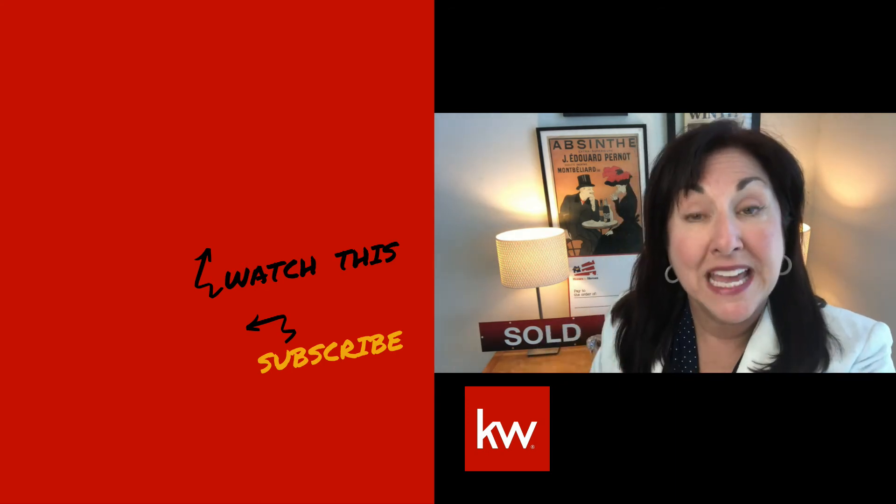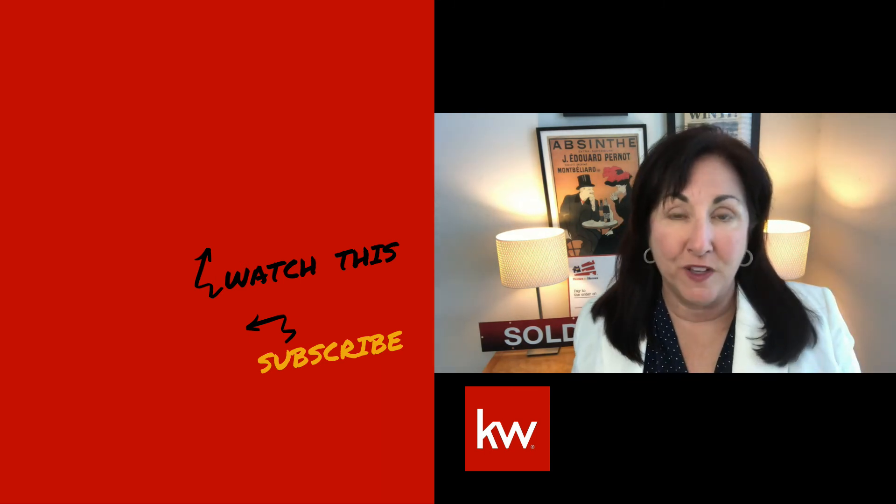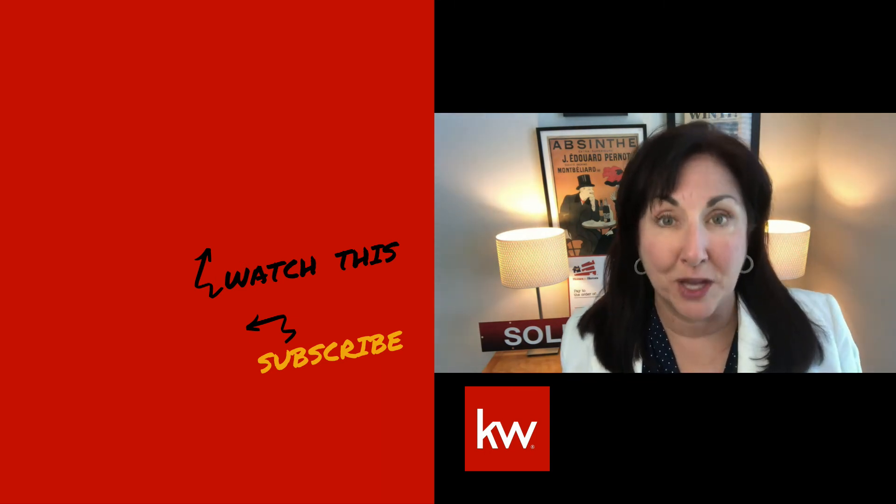Give me a thumbs up, hit the subscribe button and that little bell, and you'll get all my future videos on Discovering Sonoma County Living.